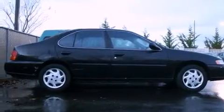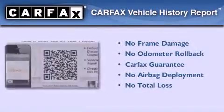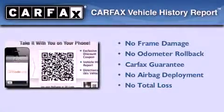Features include cruise control, full-power accessories, a rear window defroster, a passenger side airbag, rear seat child-proof door locks, and a tilt steering wheel. Not to mention that this sedan qualifies for the Carfax buy-back guarantee.